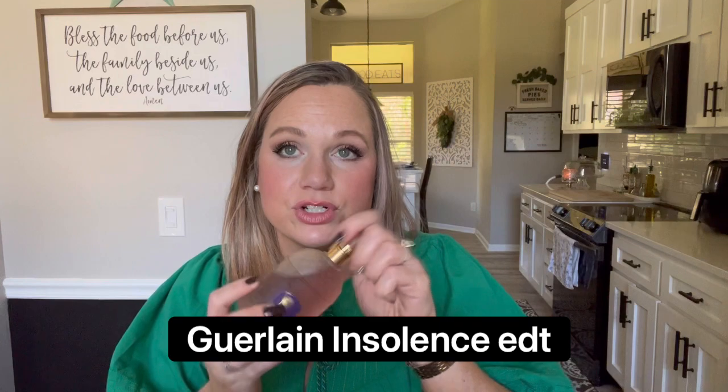Next we have Guerlain Insolence, the EDT version. This had a popular moment on YouTube for a while — a lot of people were talking about it. This smells like straight-up pixie sticks, it is extremely sweet. Someone described it as smelling like fairies, and if fairies had a scent they would smell like this — extremely sweet, candied violets. It's not really my vibe because, while I like sweet, this is just too sweet and screechy for me.